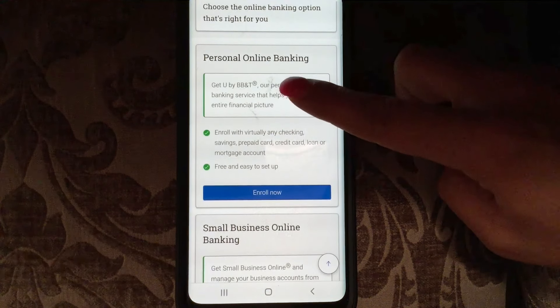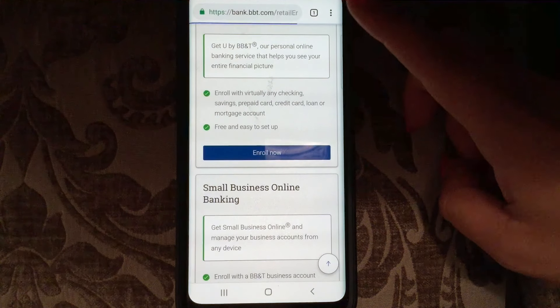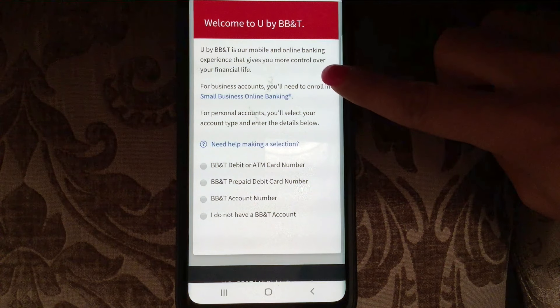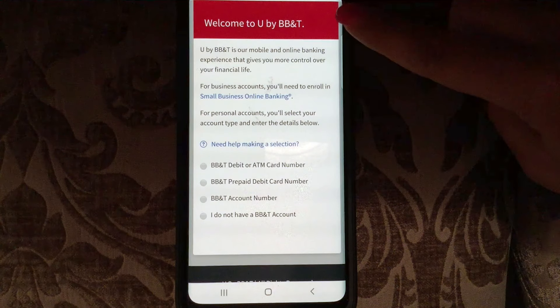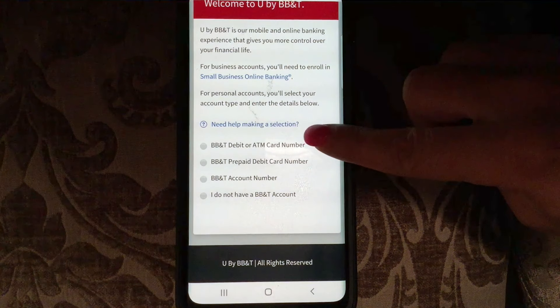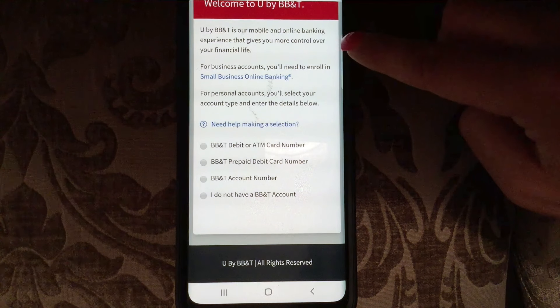Let's click on 'Enroll Now' and see what you need. BB&T is their mobile and online banking experience that gives you more control over your financial life. For personal accounts, you'll select your account type and enter the details below. You can choose BB&T debit or ATM card number, BB&T prepaid debit card number, BB&T account number, or you can click 'I do not have a BB&T account.'